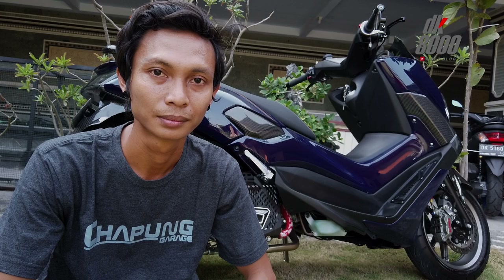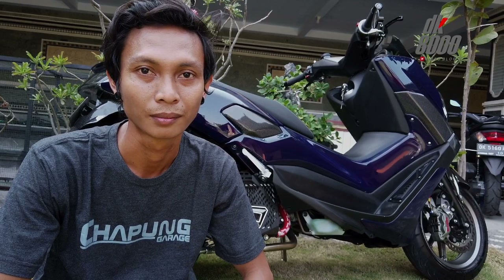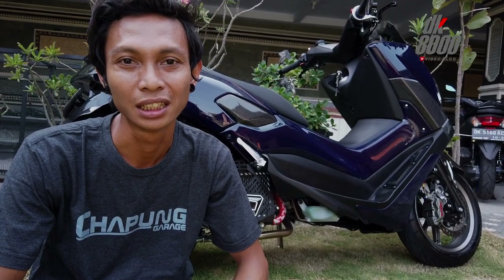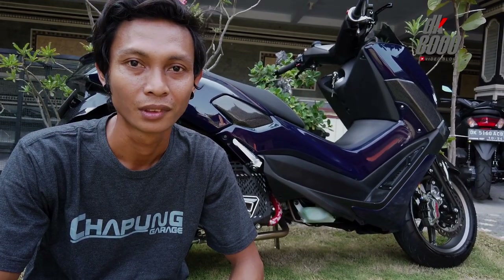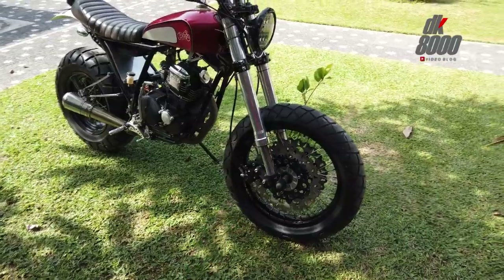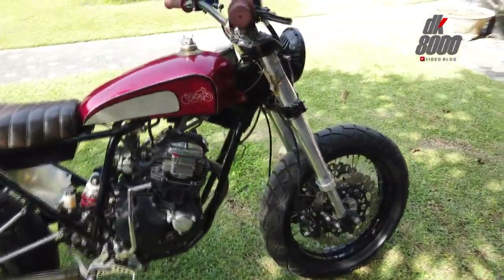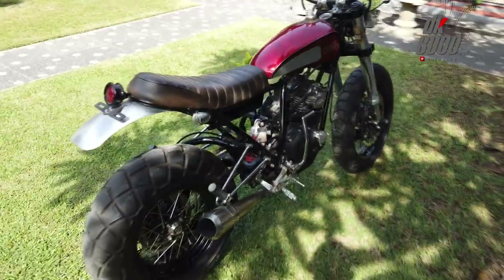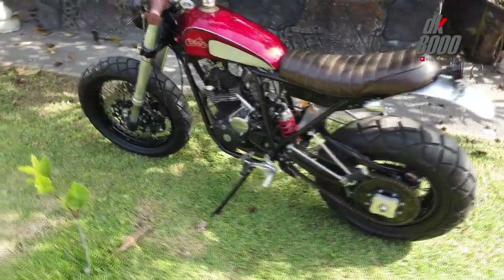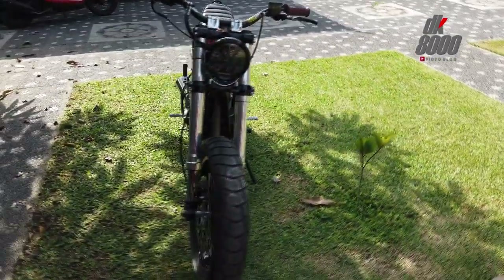Dari sekian banyak motor yang sudah pernah dibuat, ada yang jadi maskot atau paling spektakuler? Kalau maskot masih ada motor pribadi — dari Yamaha Scorpio. Inilah dia motor yang menjadi maskot, hasil paling spektakuler dari Capung Geritz. Basisnya mengambil dari Yamaha Scorpio 225. Nyaris tidak ada part plug and play, jadi semua mostly hampir handmade.